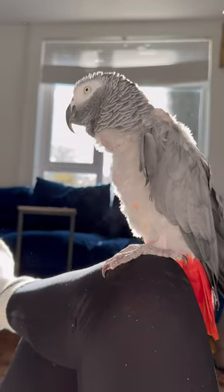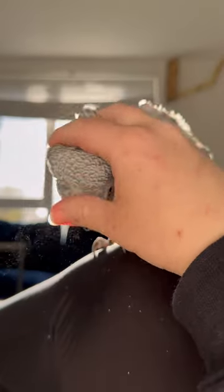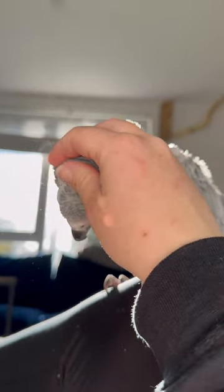Every single time Sammy moves, fluffs her wings, scratches, preens, that is what is coming off of her at an insane level. This is how I stroke her and this is what is happening constantly when I'm stroking her, all day, every day.